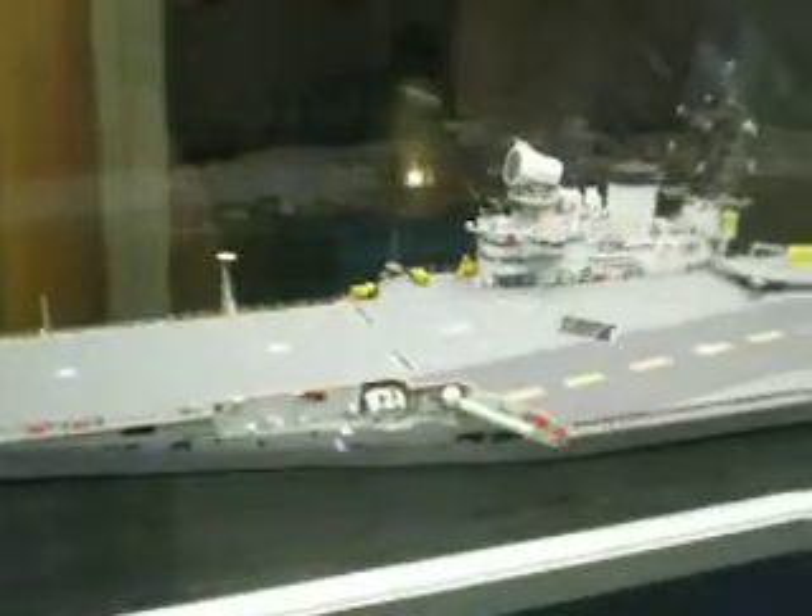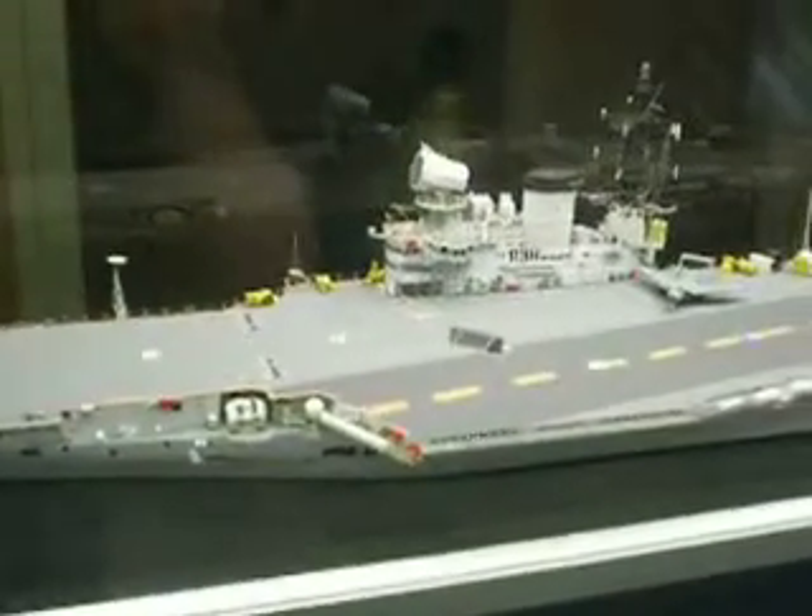Hello ladies and gentlemen, this is Richard and in this video I'd like to talk to you about aircraft carriers. In this top carrier, as you can see here, is HMS Victorious.